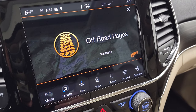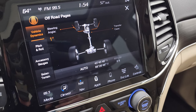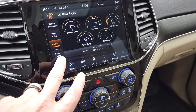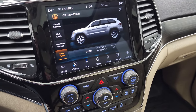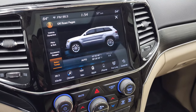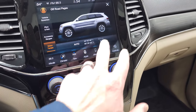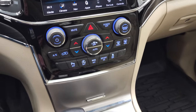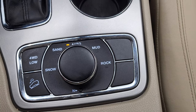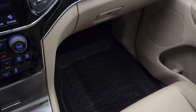It's a Jeep thing, you wouldn't understand. The off-road pages include steering angle — you can see it change as I turn the steering wheel — plus pitch and roll, which is nice for off-roading, and accessory gauges. You also have select terrain, so you can change what terrain you're in: sand, snow, auto, mud and all those different settings. You also get latitude, longitude and altitude. It has an eight-speed automatic transmission and this is the Quadratrac 2 system with a neutral setting for flat towing, downhill assist control and four-wheel drive low.